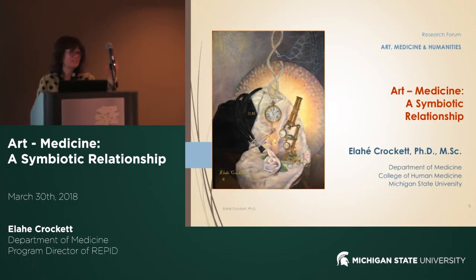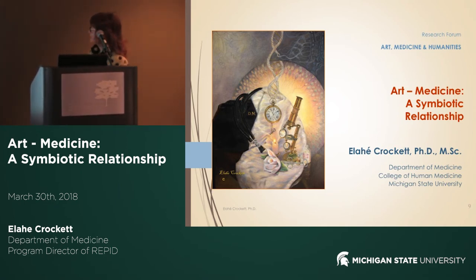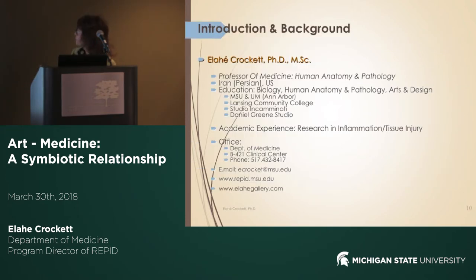Hello, thanks for coming here. I'm Ella Hickrockett. I'm a faculty at the Department of Medicine and today I'm going to talk about art and medicine — a symbiotic relationship. That's how I see it, and I'll share some of my experience. My background is in human anatomy and pathology, my research is in inflammation and tissue injury, and I also have formal training in art and design.